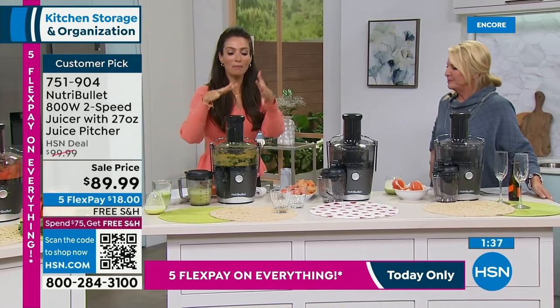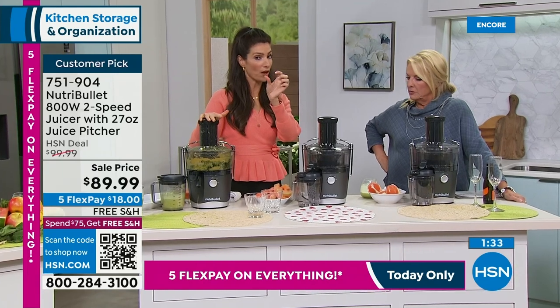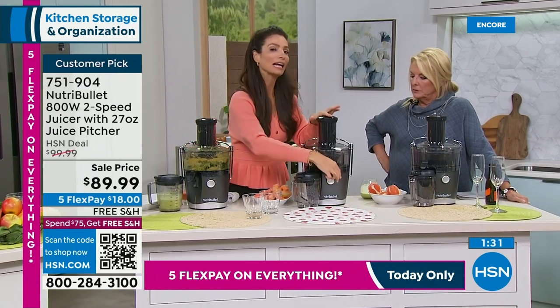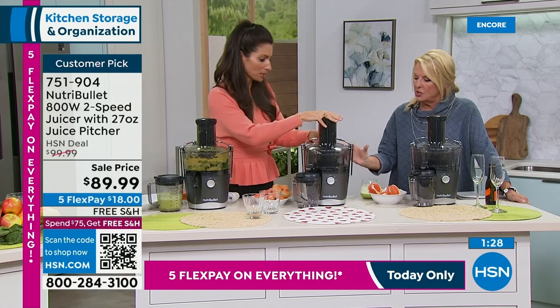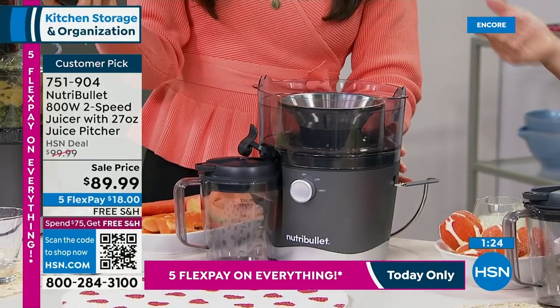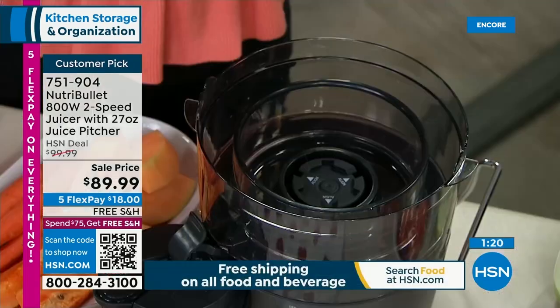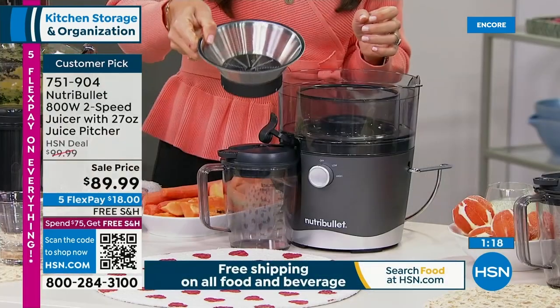NutriVullet figured it all out and made it quick and easy. There are just two speeds on the toggle switch — low and high — and you can toggle back and forth. To disassemble and clean: you just pop it open, pick the top off, pick that up, and this piece comes right out. That's how you clean it.